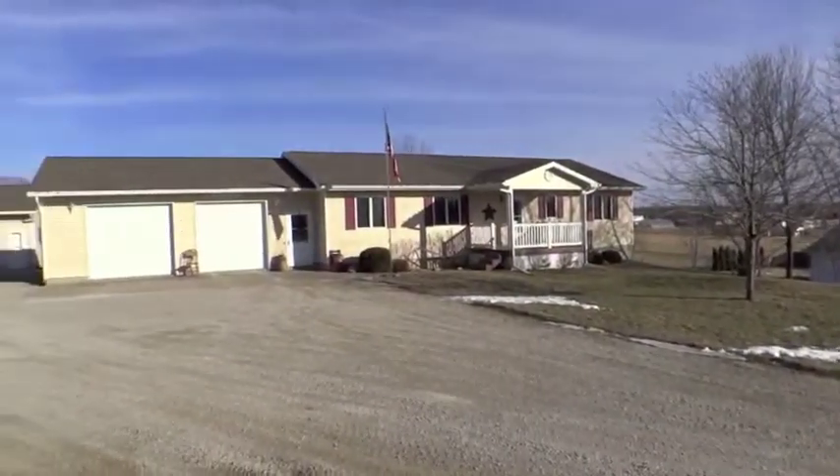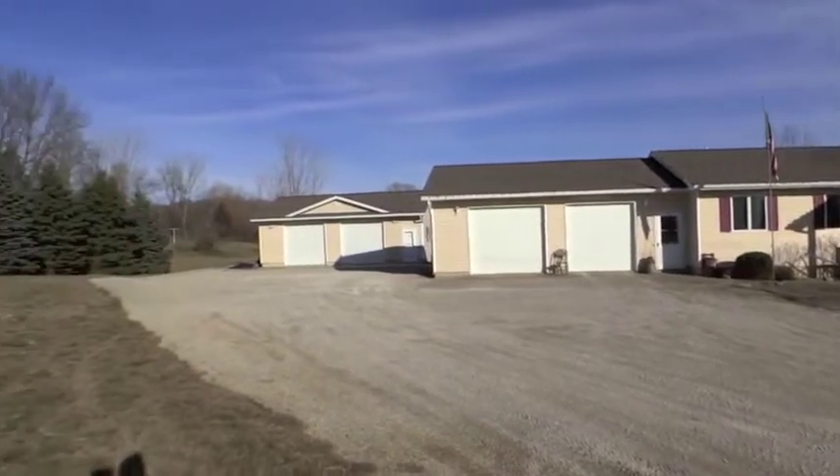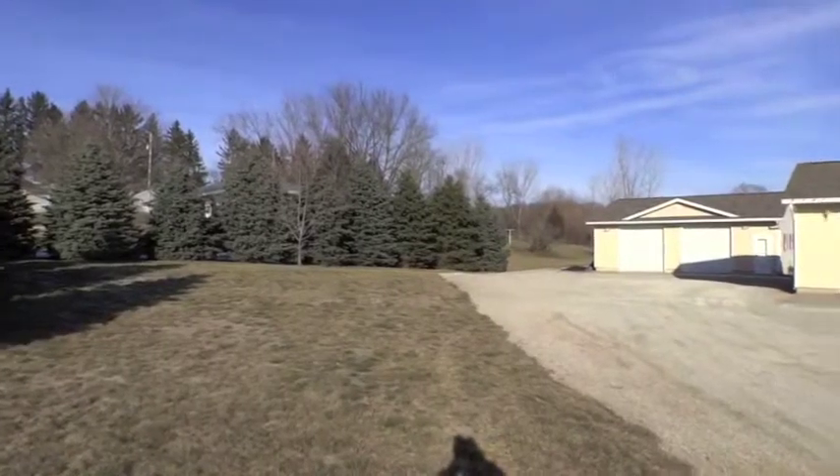Welcome to 680 Marion Road North Central City. This beautiful ranch home sits on close to 4 acres of land on a dead-end street. Also included is a second attached two-stall garage.